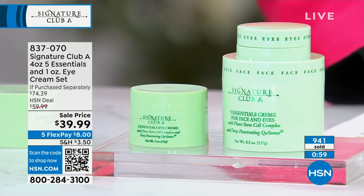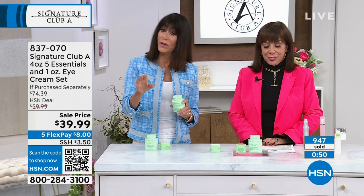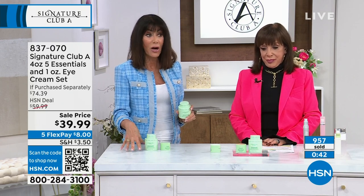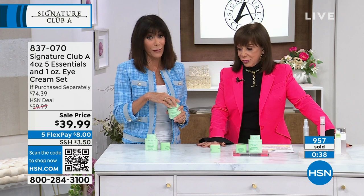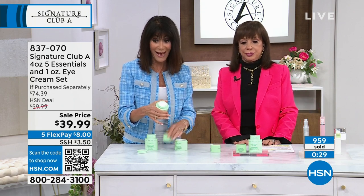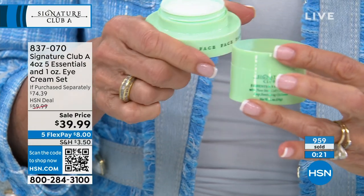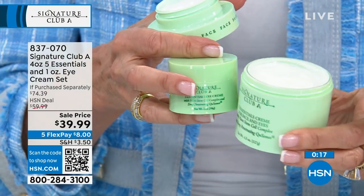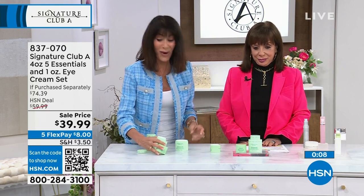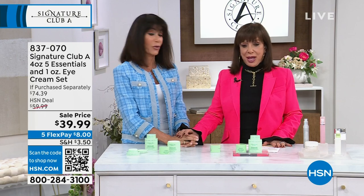Today you get a second eye cream free — a full ounce. We're almost at a thousand spoken for. Write the number down: 837-070. No auto ship on this one — when they're gone they're gone. About 1,400 remaining for the visit. You're getting two full ounces of eye cream — the $33.99 one is basically free — plus four ounces of face cream. All at only $39.99 with five FlexPay. Don't miss out. Adrian, so much fun being with you. She'll be back tonight from seven to nine.